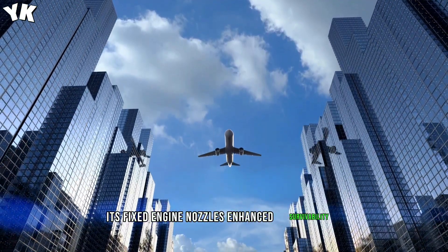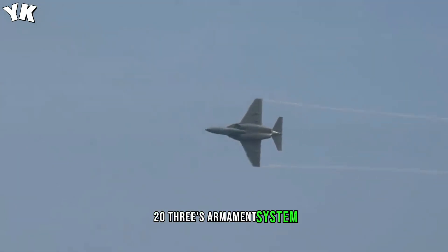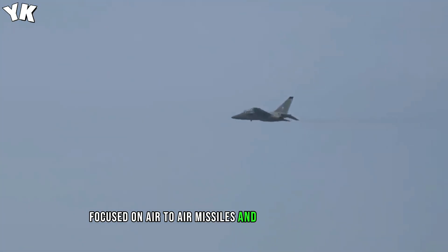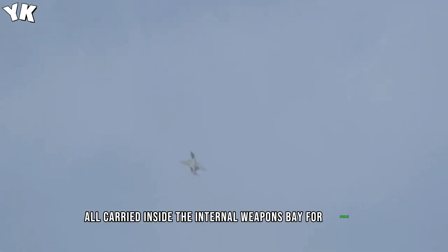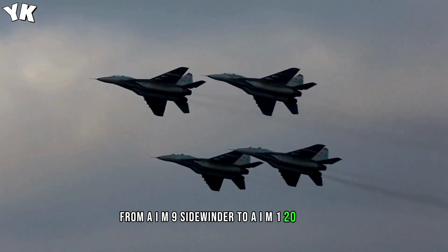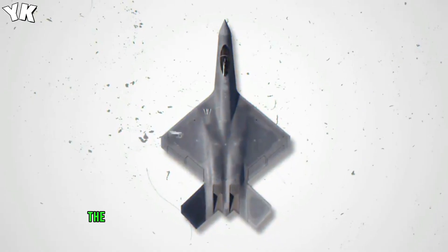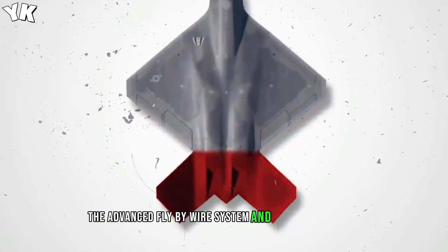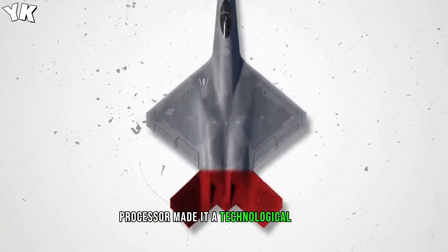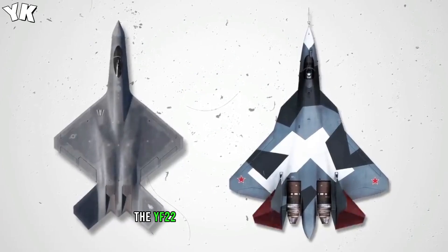The YF-23's armament system focused on air-to-air missiles and air-to-ground bombs, all carried inside the internal weapons bay for stealth. From the AIM-9 Sidewinder to the AIM-120 AMRAAM, it covered various engagement ranges. The advanced fly-by-wire system and cutting-edge core processor made it a technological marvel.